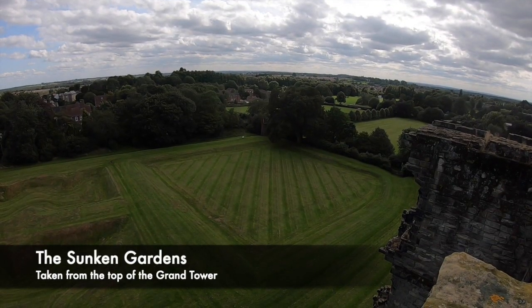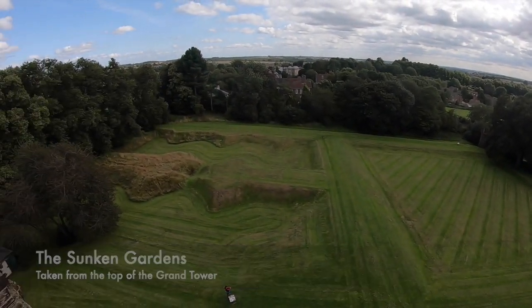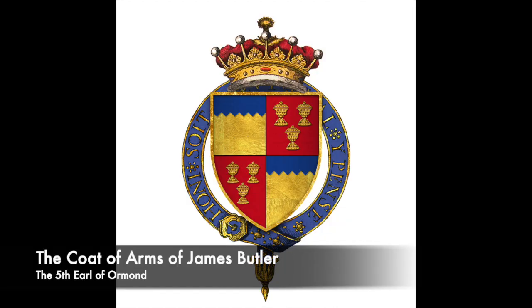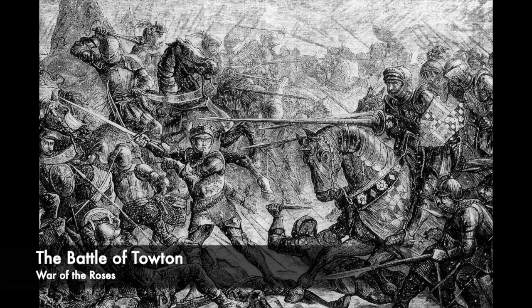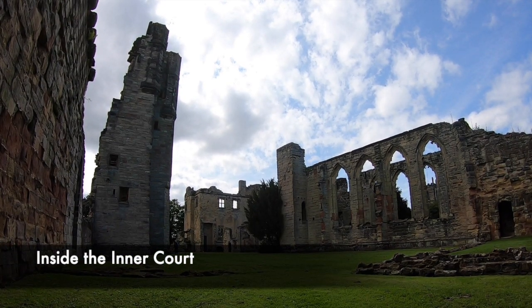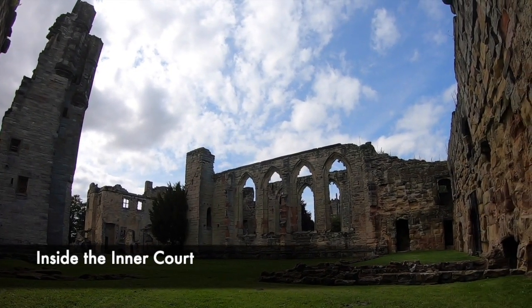In 1399, the La Zouche line died out, leaving the castle's inheritance uncertain. The Wars of the Roses broke out and the manor passed to the ownership of James Butler in 1420. Butler was captured at the Battle of Towton by Edward IV and was then executed. The Crown then seized the manor and all of Butler's estates. Following this, Ashby was converted into a castle by William Lord Hastings, who was a favourite of Edward IV and fought with him at Towton.